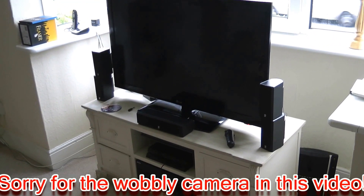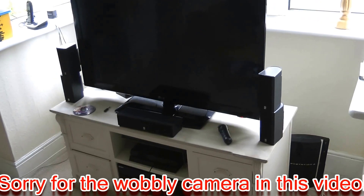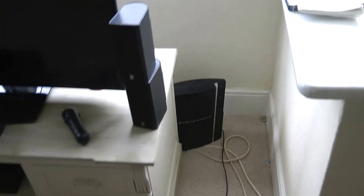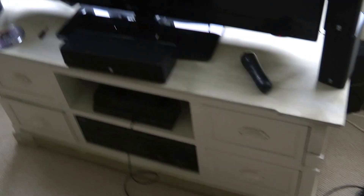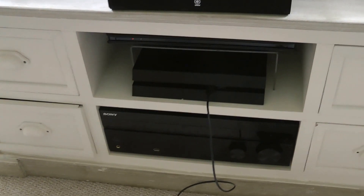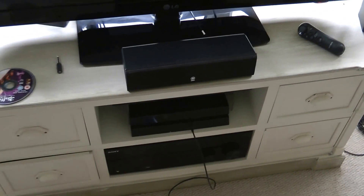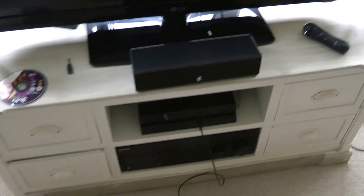So this is the main setup downstairs - a standard 42-inch TV, we've got a PS3 and PS4 down there, and a fairly decent Sony amp. Around the back of the TV we've got my NAS plugged in and a couple of hard drives, all linked up.